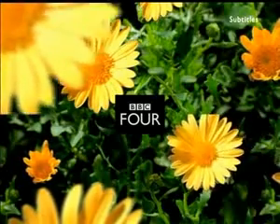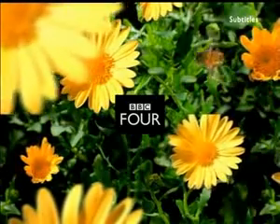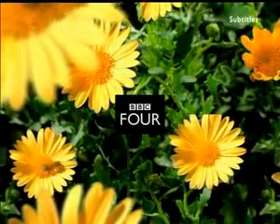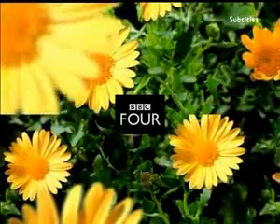BBC Four's A Night of Numbers begins with a short film exploring the Ethiopian system of multiplication — a bizarre system that ignores some numbers and dismisses others as unlucky.